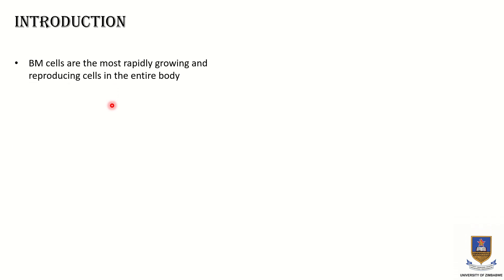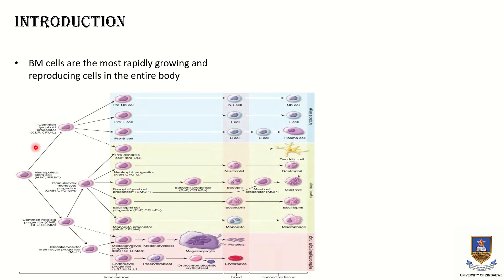Last time we were talking about regulation of erythropoiesis. Today we are going to talk about maturation of red blood cells, vitamin B12, and folic acid. Bone marrow cells are the most rapidly growing and reproducing cells in the entire body because they contain hematopoietic stem cells, which can virtually divide into any cell of the blood lineage. In the last couple of videos, we were focusing mainly on the erythroid lineage, which is the lineage that brings about the production of erythrocytes.